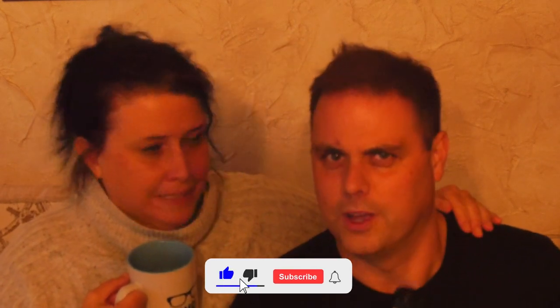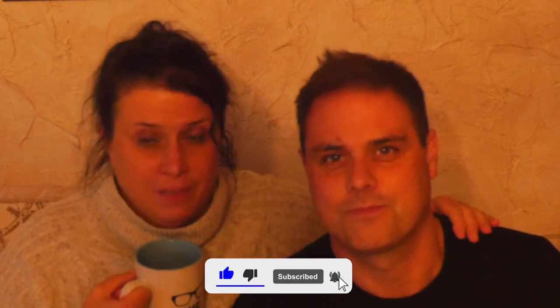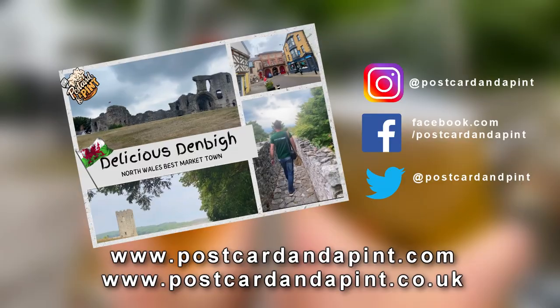I hope you've enjoyed this video. If you have, would you click the like button, please? Would you subscribe to the channel and leave us a lovely comment? We love to chat. So as we say in Postcard and a Pint — cheers to the good times. Last time we were in Denbigh, we went to the postcard museum. There was nothing to write home about.